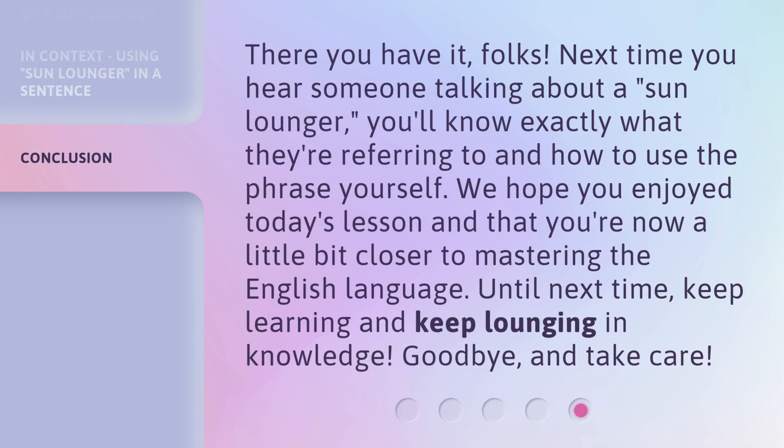There you have it, folks. Next time you hear someone talking about a sun lounger, you'll know exactly what they're referring to and how to use the phrase yourself. We hope you enjoyed today's lesson and that you're now a little bit closer to mastering the English language. Until next time, keep learning and keep lounging in knowledge. Goodbye and take care.